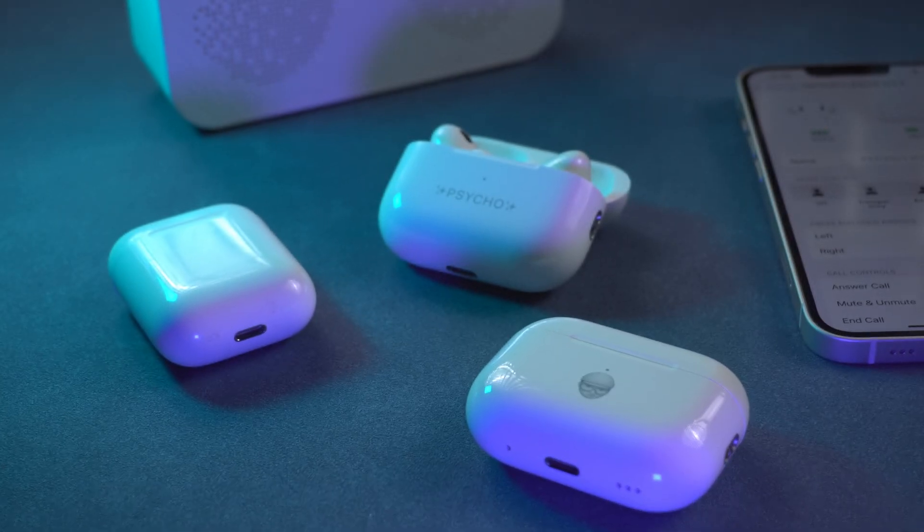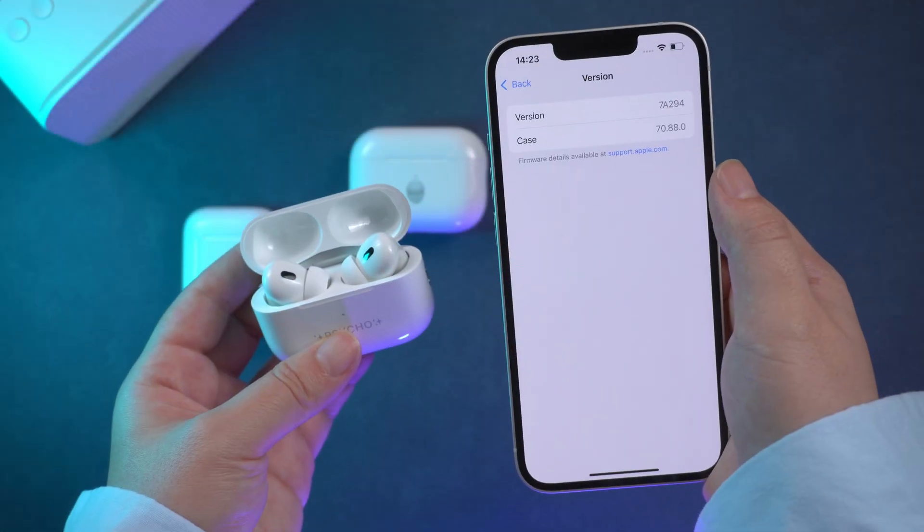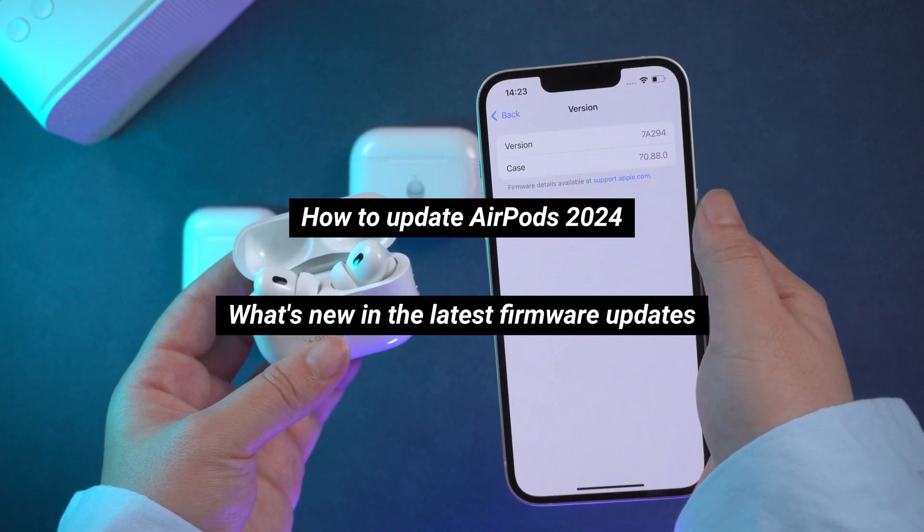Hey guys, this is Tenorshare. Apple has just released the latest firmware update 7A294 for AirPods. Today's video, I will talk about how to update it and what's new in the latest firmware updates. So let's dive in.